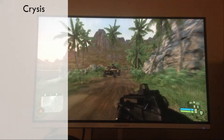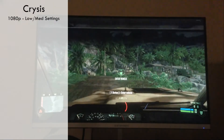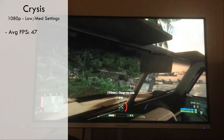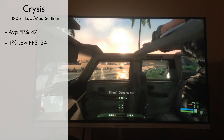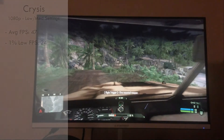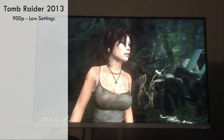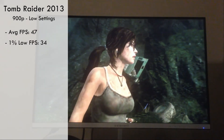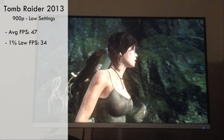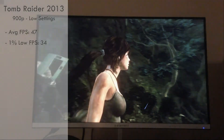Next up, we have Crysis, running at 1080p with a mix of low and medium settings. With this, it got an average of 47fps with 1% lows of 24fps. All in all, it was a good experience, especially with the high visual fidelity offered at 1080p. Next is Tomb Raider, running at 900p with low settings. It was able to get averages of 47fps with 1% lows of 34fps. The game didn't look too great, but it ran very well, especially considering how much newer the game is compared to this card.